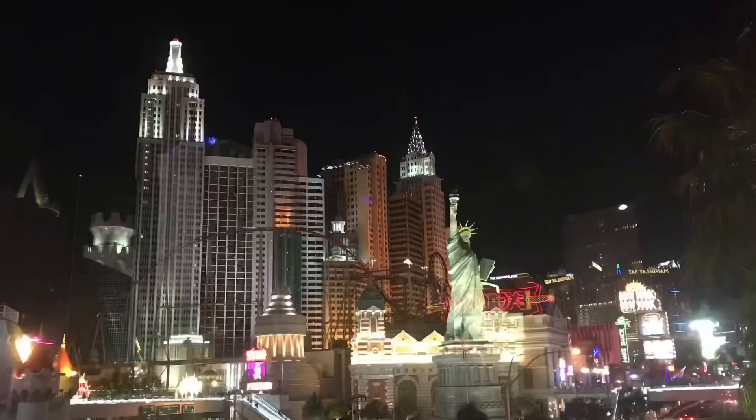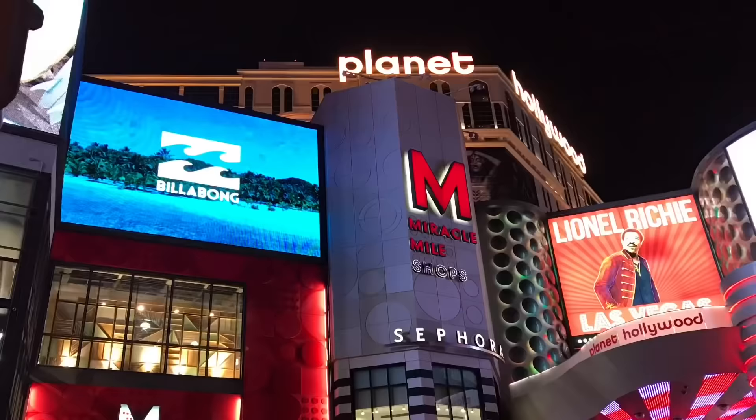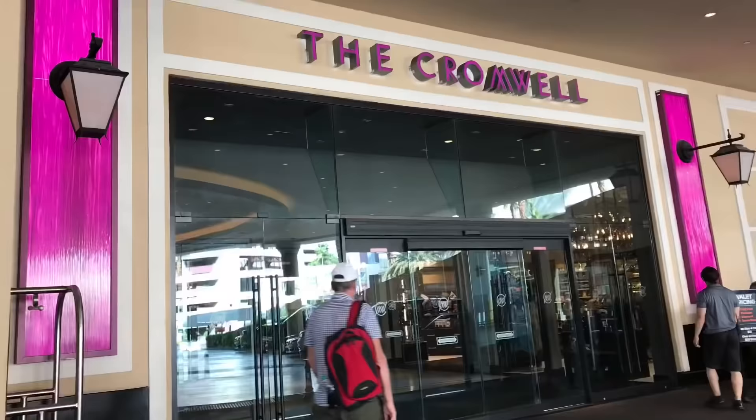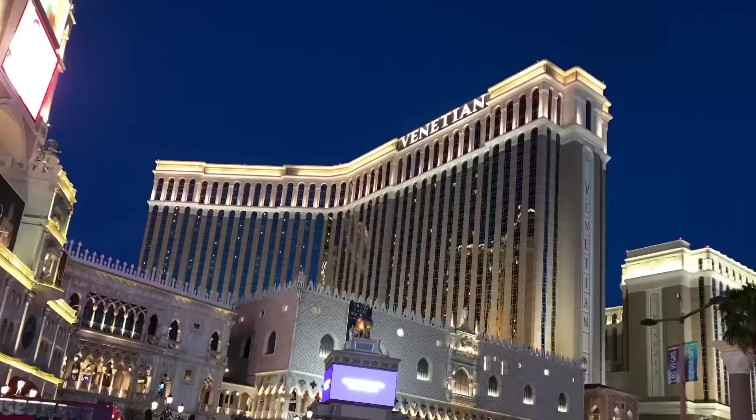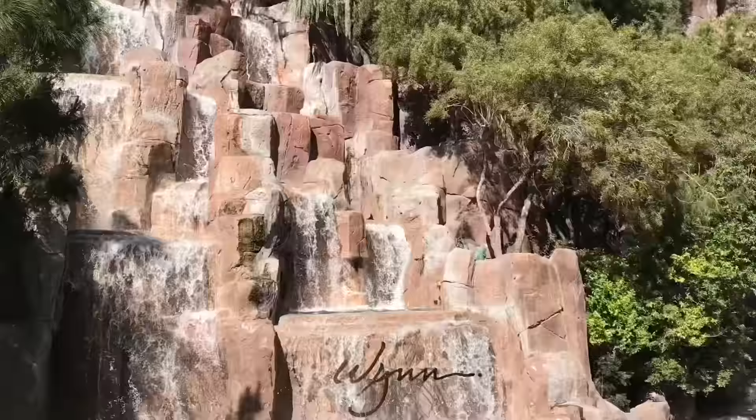First, I must tell you that to really enjoy this experience, be ready to explore Vegas on foot. Everything seems very close together, apart from those at the northern part of the Strip where you can take the bus. Therefore, you need to wear your comfortable shoes. So here we go.